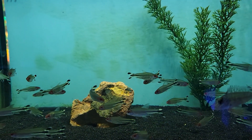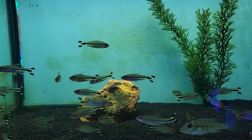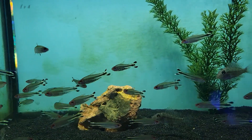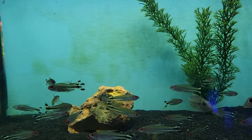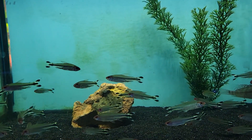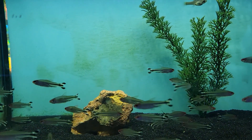Next up on this week's list, we have another great schooling species that's right there on par with the Cardinal Tetras: the Rummy Nose Tetras. These guys have a beautiful red face along with vibrantly striped tails. They're a great schooling fish, easy to care for, and a lot of fun to have around — extremely active and peaceful. Definitely another great addition to any planted or freshwater setup where you just want a beautiful school of fish swimming around.